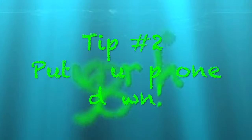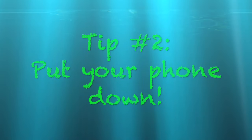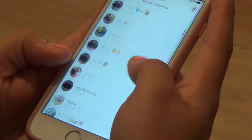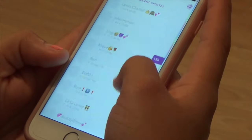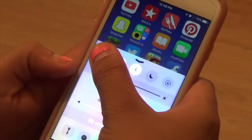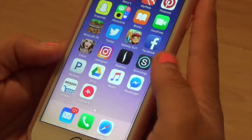The second tip I have is to put your phone down. Phones are very distracting and they really just make you get off track — okay, let's be serious, nobody wants to know what's happening on Snapchat, and that won't help you on your finals. A tip I learned is to put your phone on airplane mode, which will block the Wi-Fi and block every app that uses Wi-Fi, so you won't be tempted to use your phone.